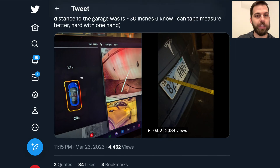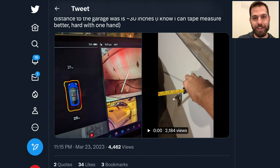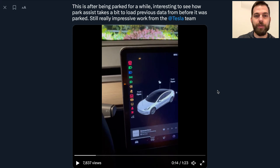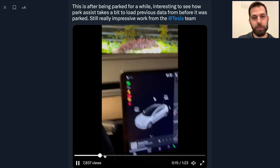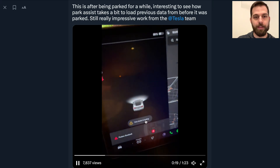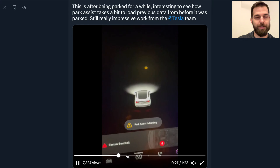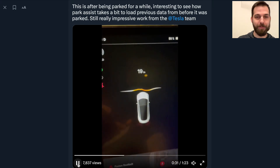In one garage test, the cameras reported 28 inches of distance and the tape measure confirmed exactly that. Another interesting test shows that after parking and walking away, the vehicle remembered an object in front of it — where cameras would not have vision at that point. When getting back into the car, park assist loaded and showed an object 19 inches away.